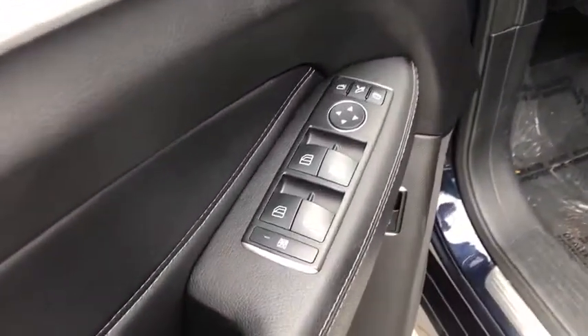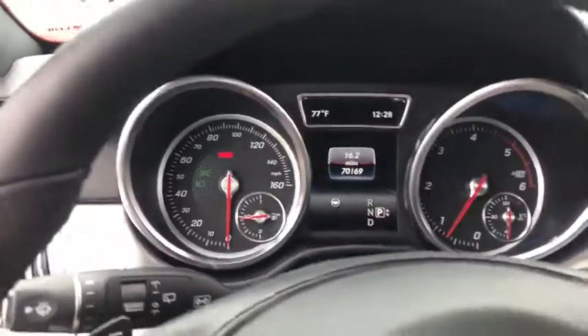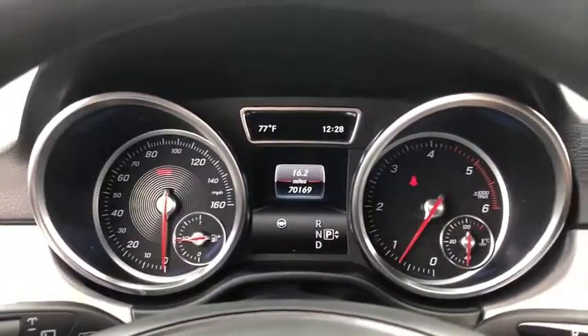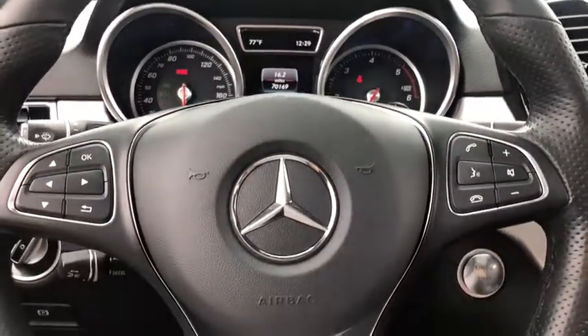Navigation system, power passenger seat, traction control, power liftgate, leather-wrapped steering wheel, dual airbags, power steering, alloy wheels, four-wheel disc brakes, eight speakers, CD player.